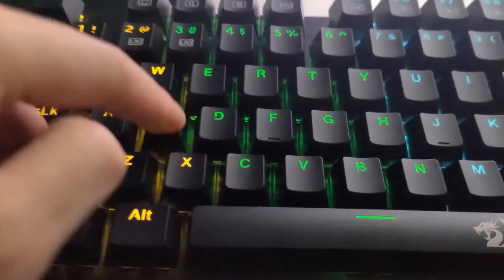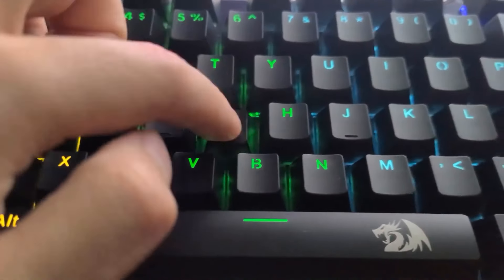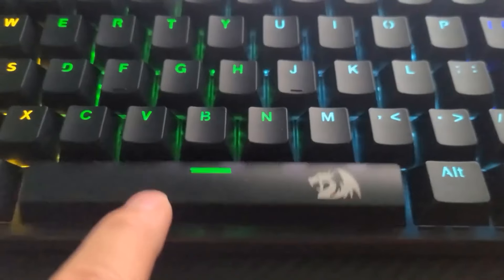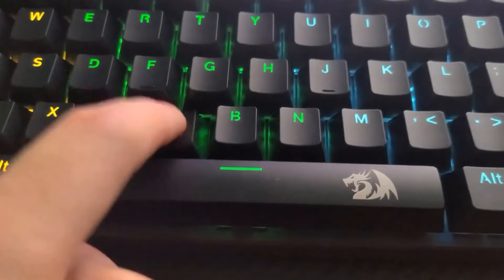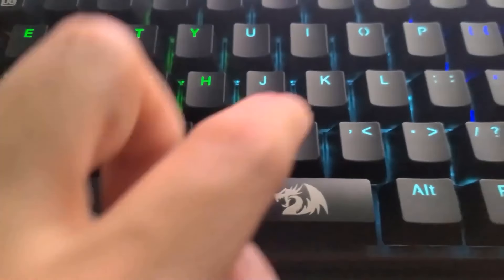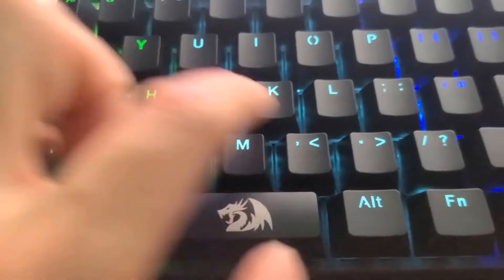The Redragon K671 is a versatile and feature-rich mechanical gaming keyboard that offers excellent value for its price. Its hot-swappable switches, customizable RGB lighting, and spill-proof design make it a standout choice for gamers looking for reliability and customization. Whether you're a casual gamer or a competitive player, the K671 delivers on both performance and aesthetics.